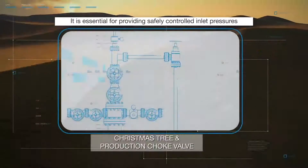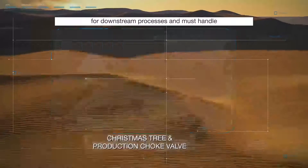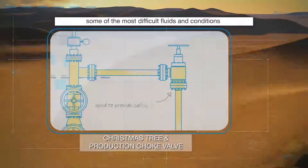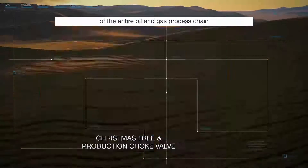It is essential for providing safely controlled inlet pressures for downstream processes, and must handle some of the most difficult fluids and conditions of the entire oil and gas process chain.